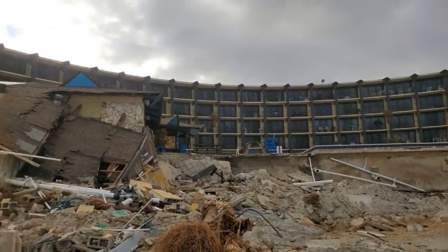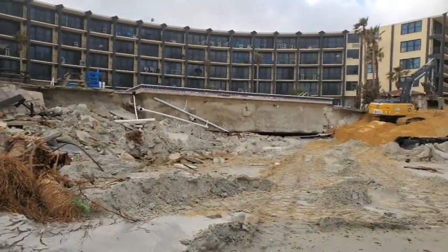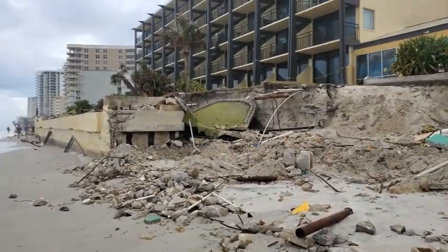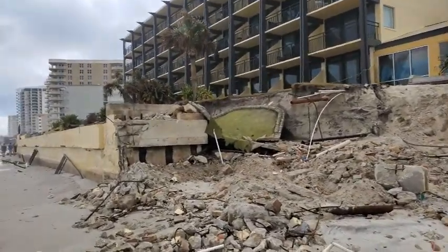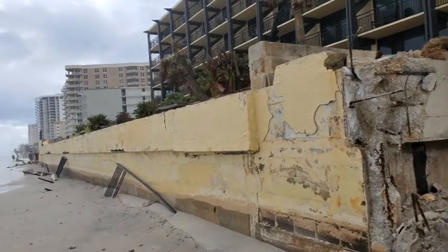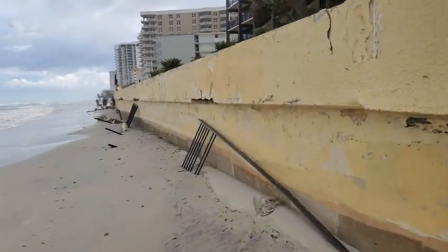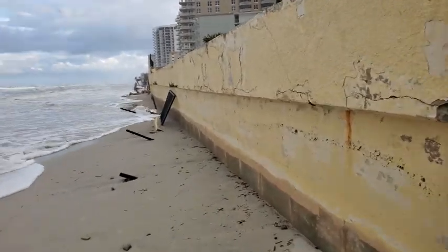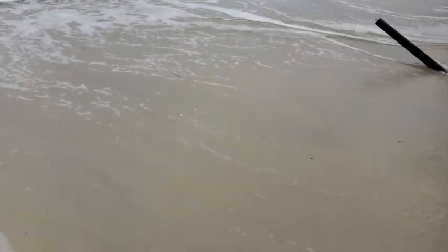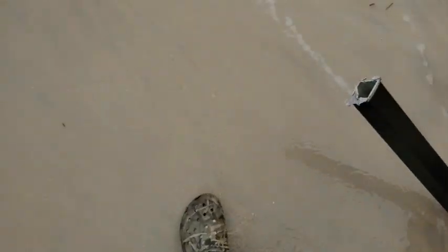That's the pool right there. I don't think there's anything they can do to fix that — maybe — but that's the mess. They've done a lot of work so far. Making progress... I don't know.